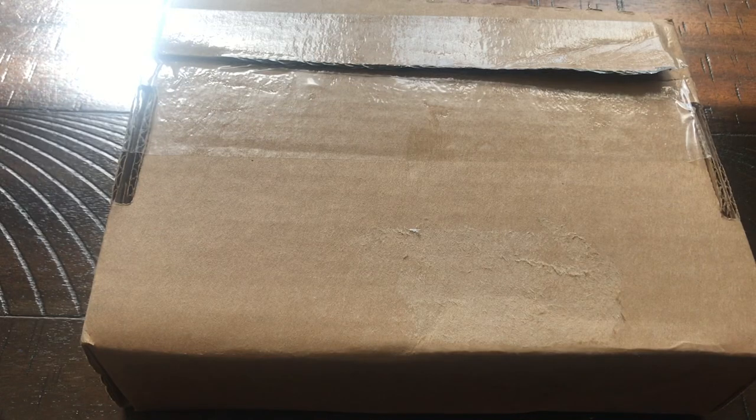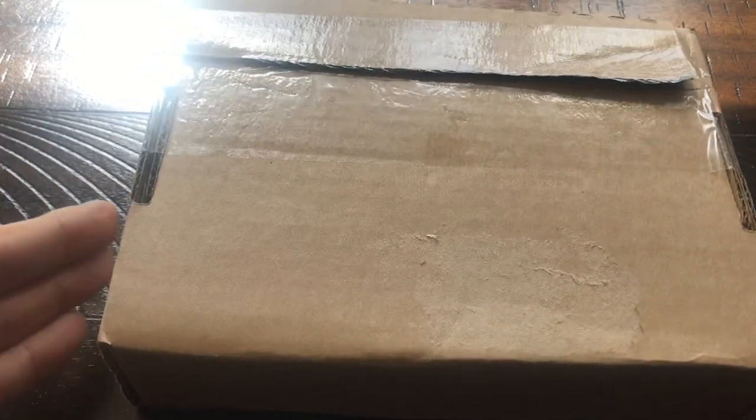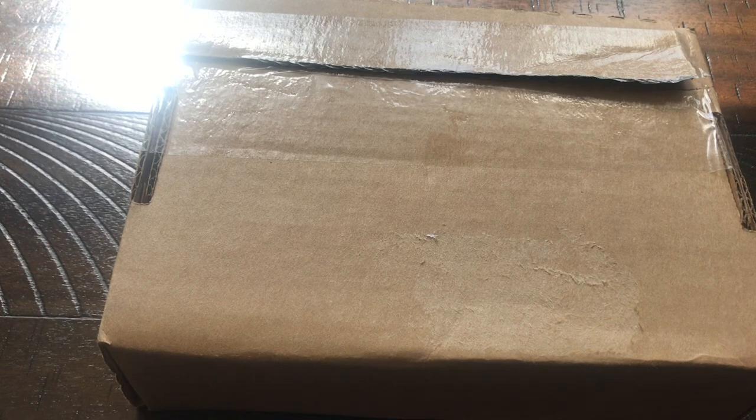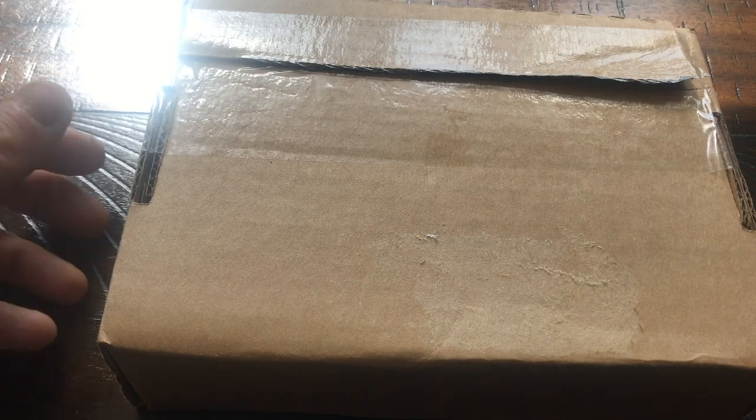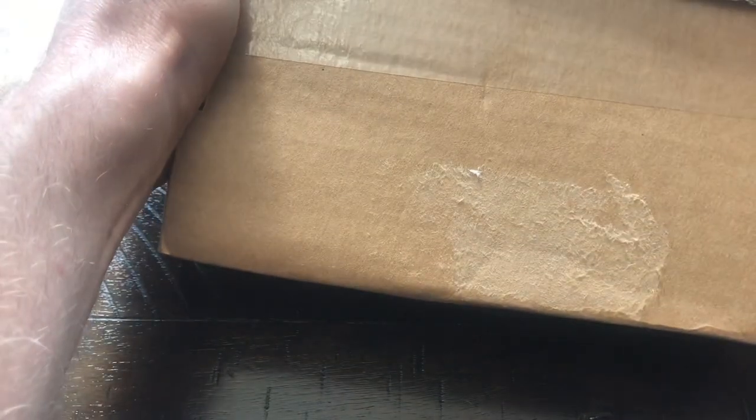Hey, what's up everybody! We have a box in from the United States Mint, and this should be the 2022 United States Mint commemorative silver proof dollar Negro League Baseball coin with Privy Mark, limited vintage. As of the recording of this video, they had sold less than 20,000.